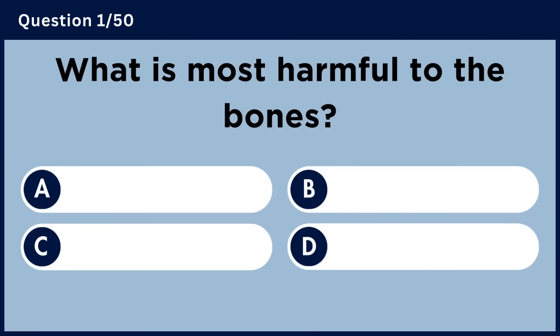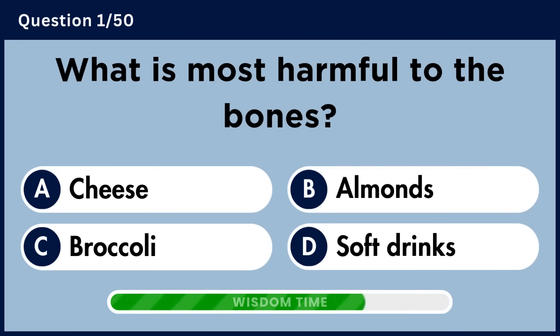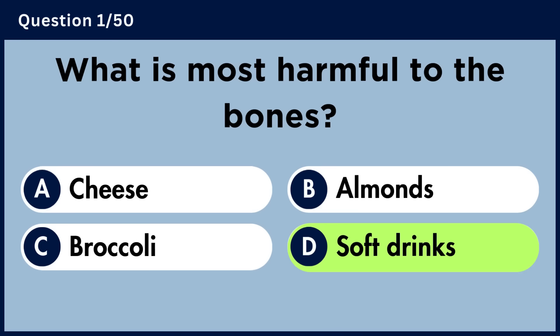What is most harmful to the bones? Answer D. Soft drinks.